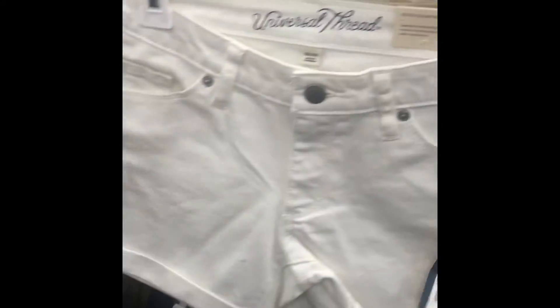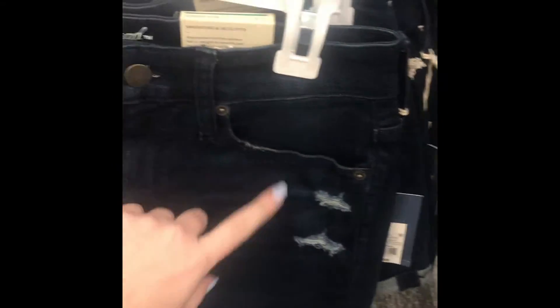So I need some new shorts. I really like these because I like the little distressed look to them. And they also have these — I'm going to have to try a couple of these on.